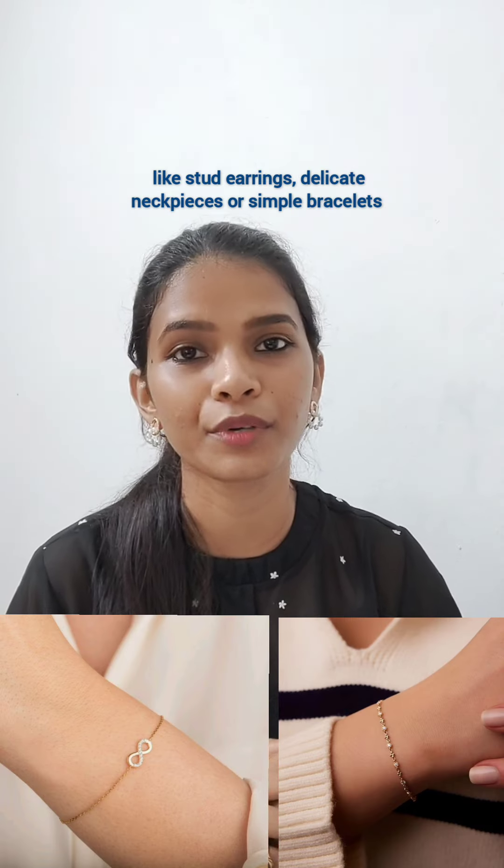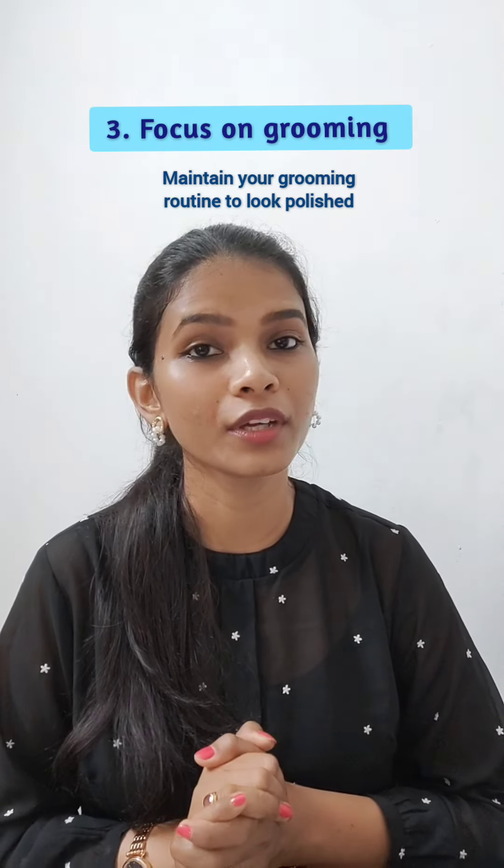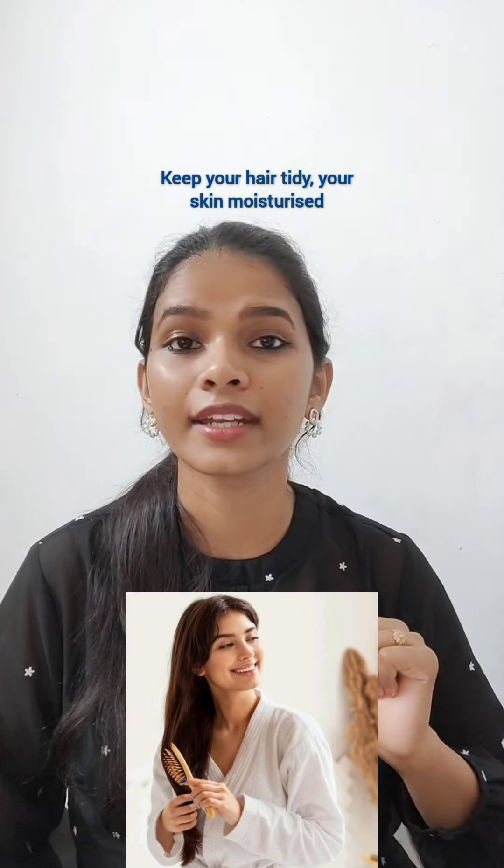Second, accessorize smartly when at home. Try wearing small, comfortable jewelry like stud earrings, delicate neckpieces, or simple bracelets.